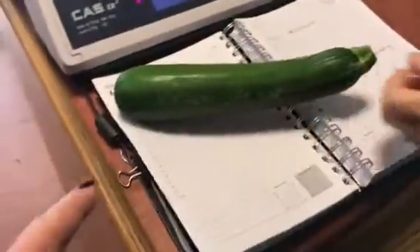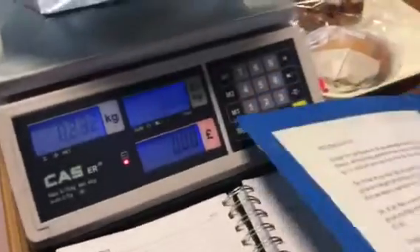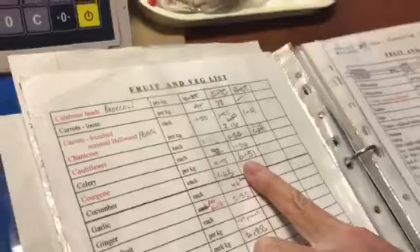Bear in mind that most supermarkets do not have these now, as I checked yesterday. They're rationed, aren't they? They are rationed. So you have to weigh it — you put it in there, this is part of my training now — and then you use the file and look up courgette, which comes in at £16.51 per kilo.